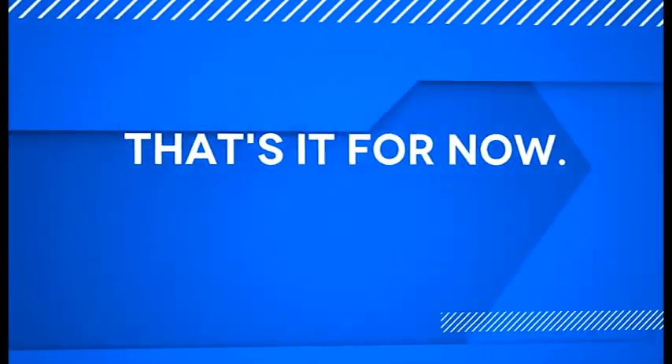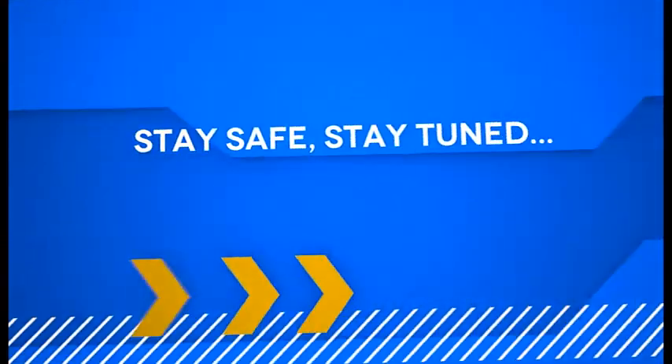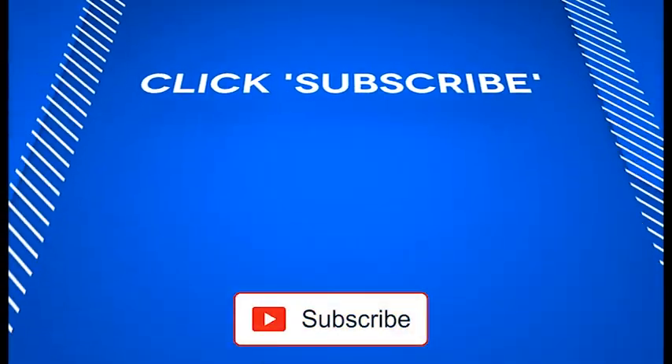Please subscribe to the channel so that you get informed when the new video is available. That's it for now. Meanwhile, stay safe and stay tuned. I hope to see you soon. Thank you.